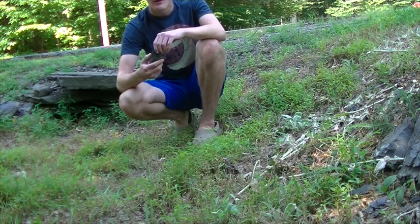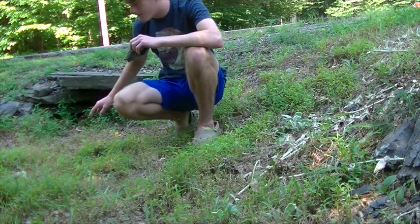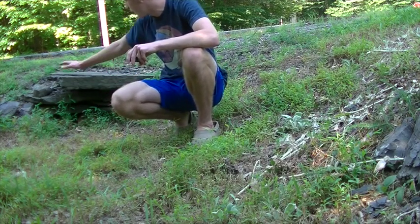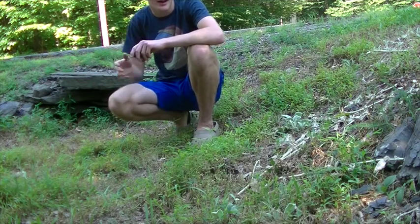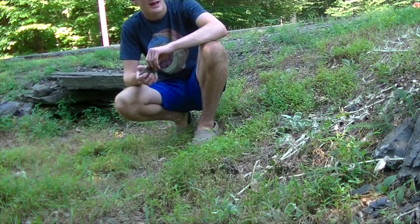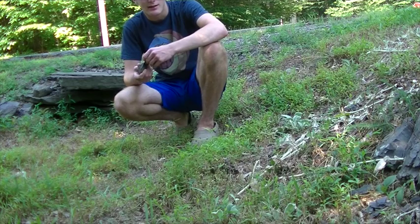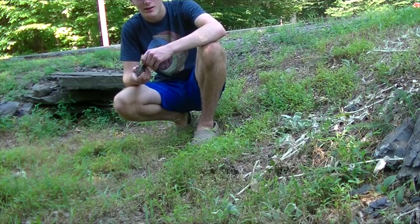Where I am right now is a culvert that runs under the road — a metal culvert — surrounded by a rock wall on both sides, with a shale bank along the side. It serves as a snake den for garter snakes, milk snakes, and another species we're going to try to find today, which is a mimic.